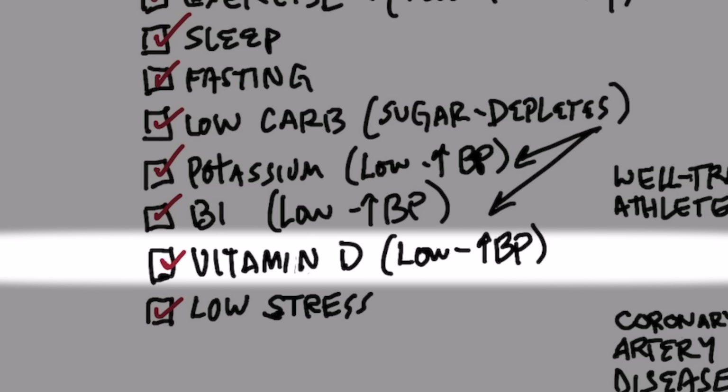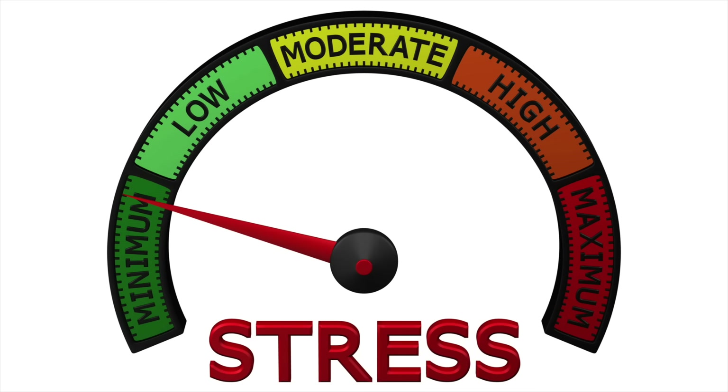Vitamin D is a great thing to help lower your pulse rate and your blood pressure. If you have a vitamin D deficiency, that could be the reason why your pulse rate is high and why your blood pressure is high too. And of course, the last thing is keeping your stress as low as possible — easier said than done, but important to mention.